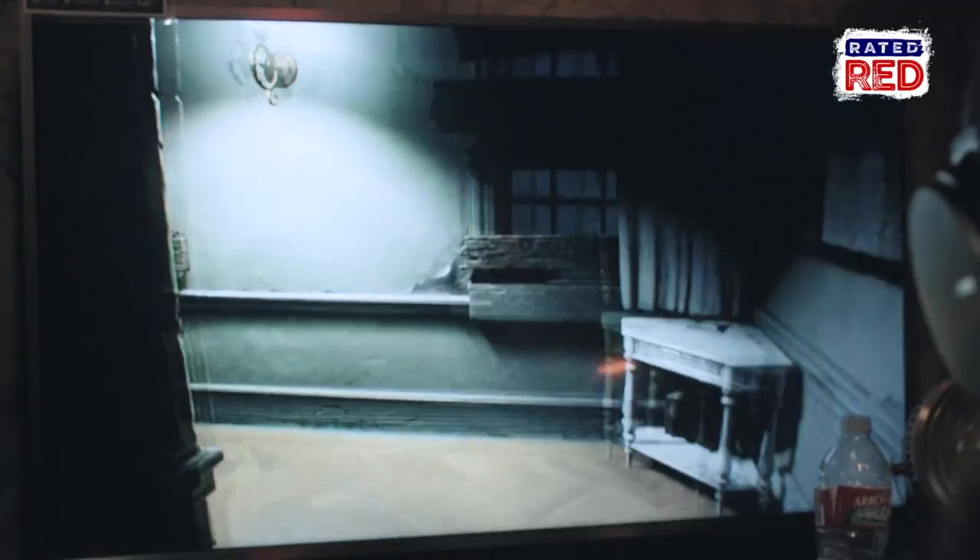Usually, Resident Evil is a third-person game, like top-down or over the shoulder. For RE7, we wanted to do something different, so we brought it into the first person.